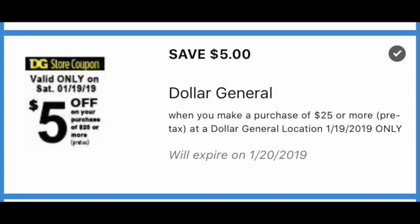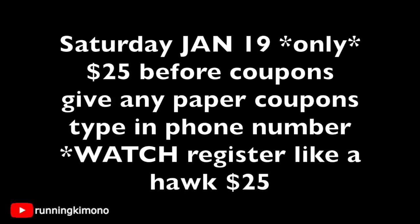You have to get to $25 before you even factor in any coupons. I would give my paper coupons first to the cashier and then punch in your phone number into the keypad and watch that register like a hawk to make sure that your basket is up to $25. If something is ringing up at a different price, double, triple check that all the numbers are jiving and that you are at that $25 mark before you punch in your phone number or hand over one single coupon.